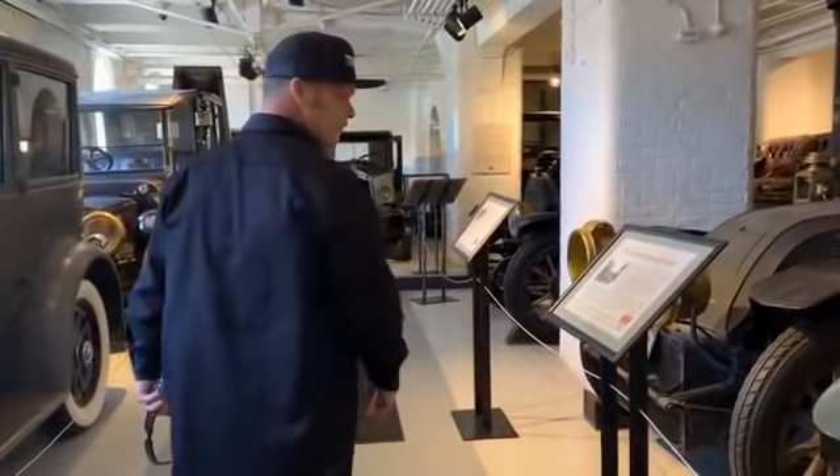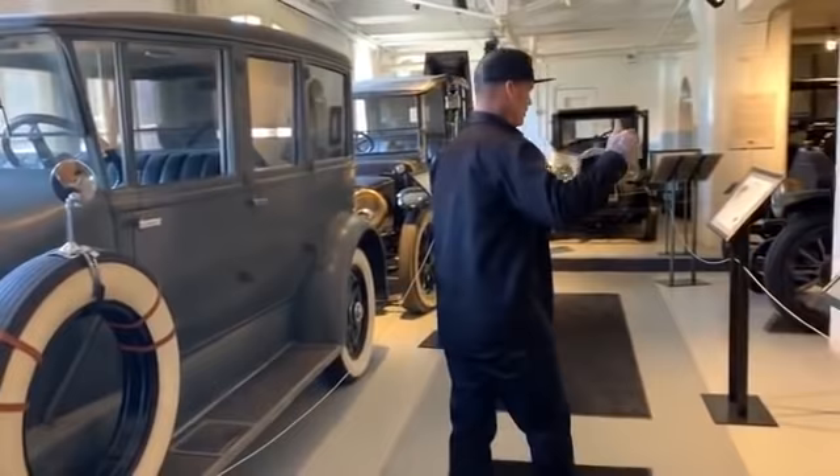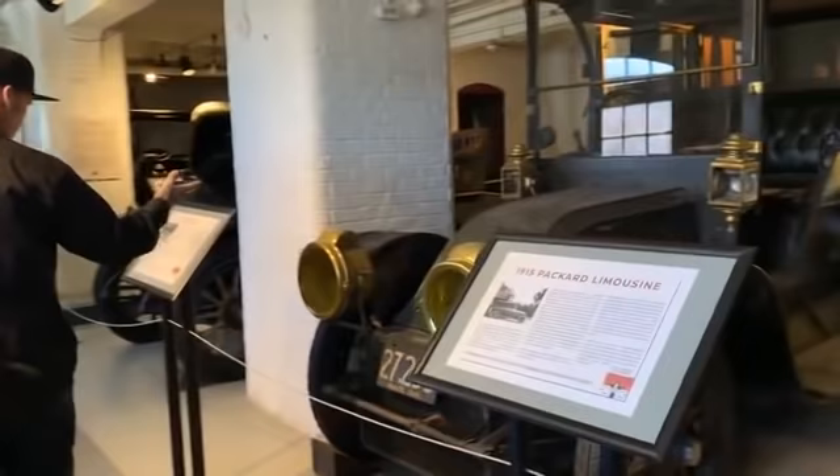I'm glad that he had money because this stuff wouldn't be here unless he did. So hats off to Mr. Lars Aniston — I appreciate you buying all these cars every year and putting them here. Awesome. You cannot say anything about somebody other than good because this stuff is here for us to learn and look at.